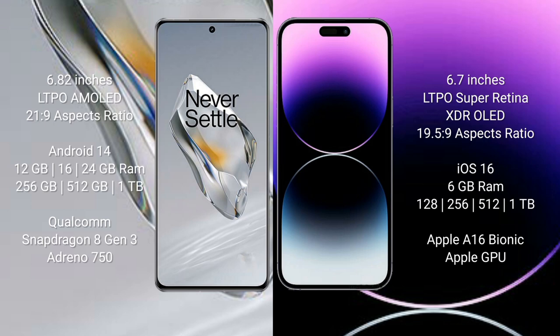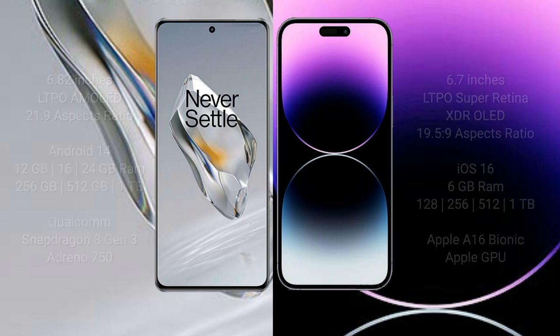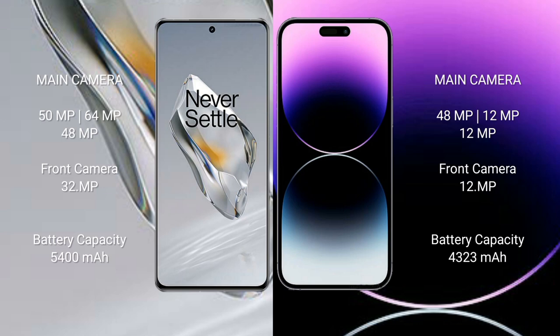OnePlus 12 comes with 12GB, 16GB, or 24GB RAM with a Qualcomm Snapdragon 8 Gen 3 processor and Adreno 750 GPU. iPhone 14 Pro Max comes with 6GB RAM and 128GB, 256GB, 512GB, or 1TB internal storage with an Apple A16 Bionic processor and Apple Graphics GPU.